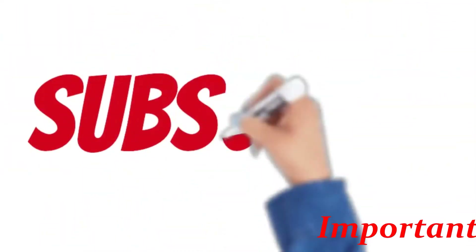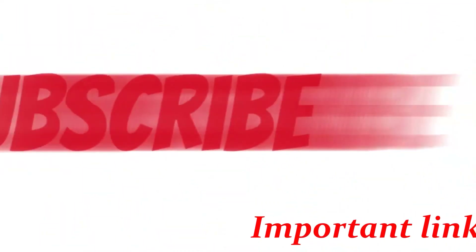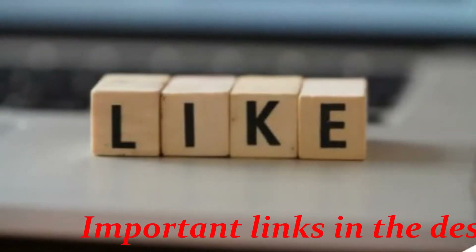So make sure you're a subscriber so you don't miss any updates on this particular asset, and please hit the like button so my videos can get more exposure.